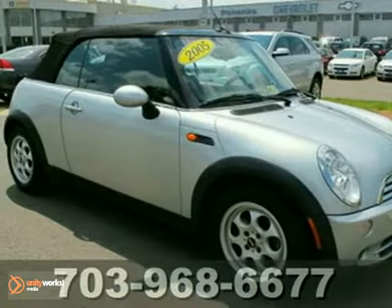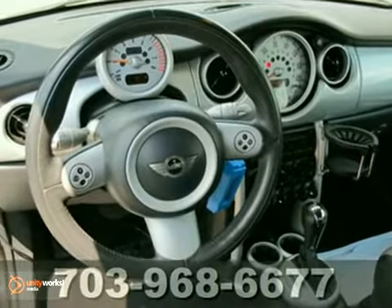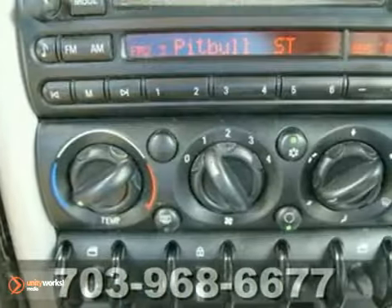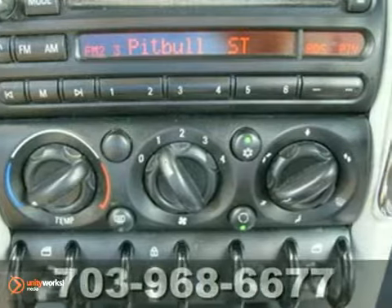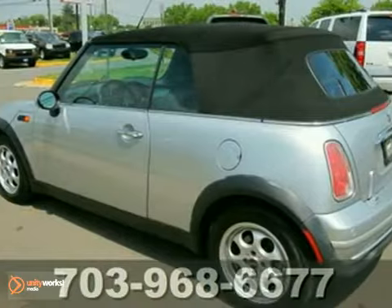Go topless this summer in style with all the toys in this 2005 Mini Cooper Convertible. It offers keyless entry, a CD player, and an anti-theft system. And with leather seats and multiple airbags, it won't be here long. Come in for a test drive.